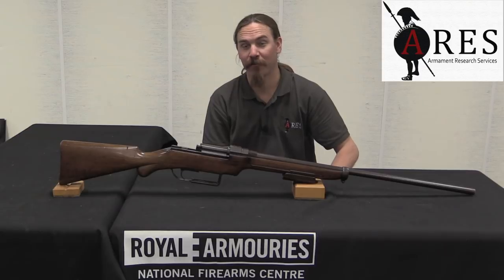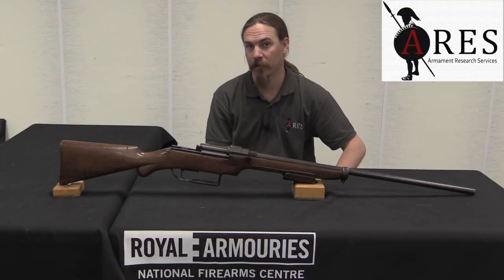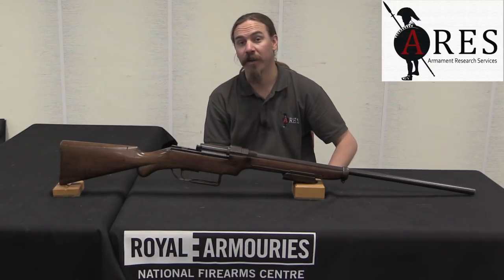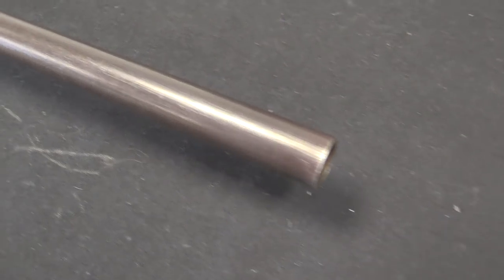Hi guys, thanks for tuning in to another video on ForgottenWeapons.com. I'm Ian McCollum, and I am here today at the Royal Armouries, the National Firearms Centre in Leeds, England. I'm here today courtesy of ARES, Armament Research Services. And today we're going to take a quick look at this interesting pump shotgun.